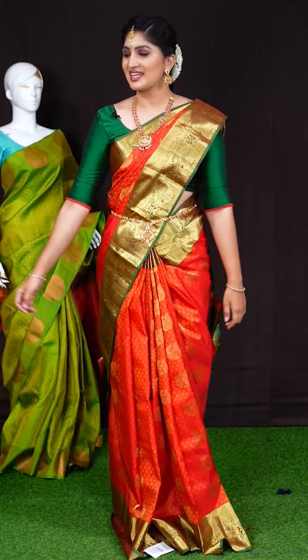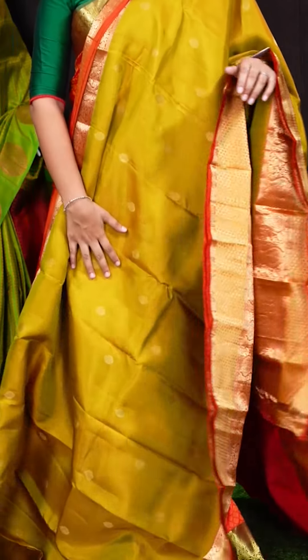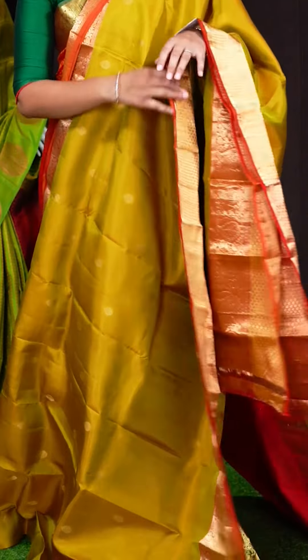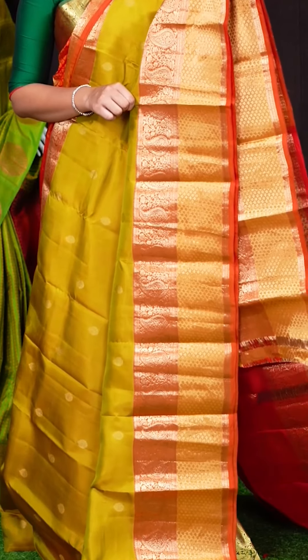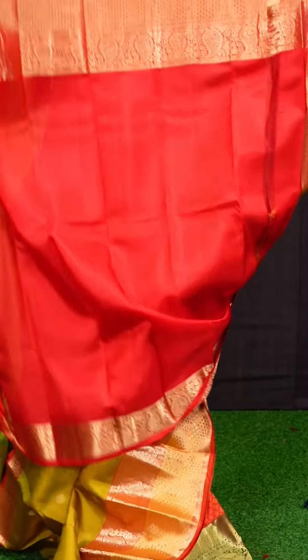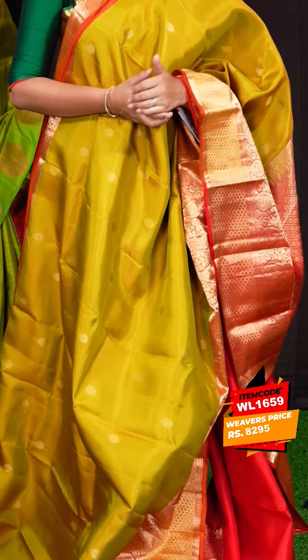Here we can see another pretty saree of pastel mehindi with pastel red color combination — a very unique combination. On the body, we got all-over golden zari with designer flower motifs. The border has contrast golden zari kairi with jal and designer tissue bindi bootis border. Coming to pallu, we got red color diamond checks with flower designer motifs and kairi motifs pallu. This saree has a red color plain blouse with designer border. Item code is WL1659 and the saree weaver's price is Rs. 8,295.